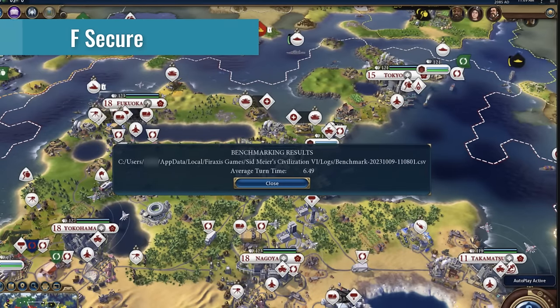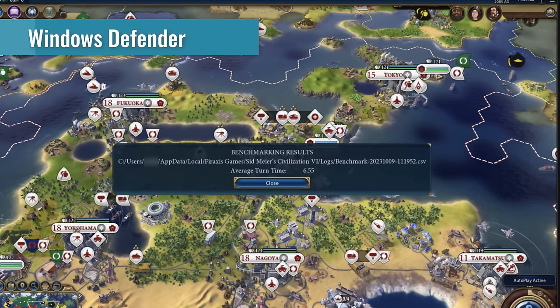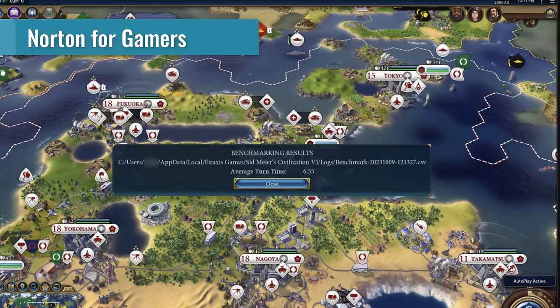Moving on to the Civilization 6 benchmarks — this is the CPU or AI benchmark measuring average turn time, where lower is better. For F-Secure it was 6.49 seconds, which is the time it took to calculate a single turn. Of course, Civilization is a turn-based game, which is why it's CPU intensive. Moving on to Windows Defender, the turn time went up to 6.55 seconds — but again, well within the margin of error. I reran this test several times and saw variations from 6.5 to 6.8 even with the same product installed. With Norton Gamer Edition, we had an average turn time of 6.55 — no significant difference, even in a CPU intensive game. If anything, the baseline with F-Secure actually wins this one.